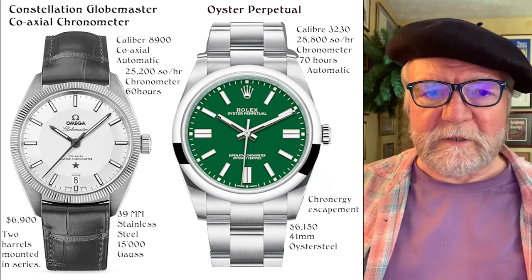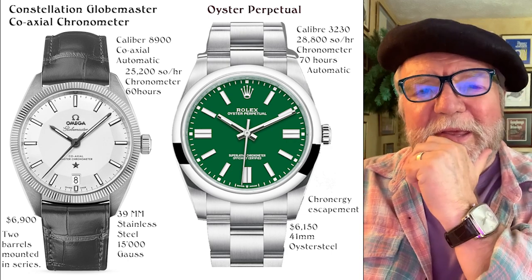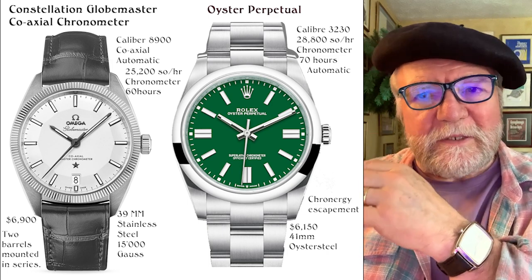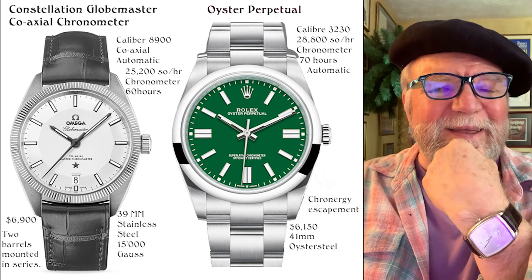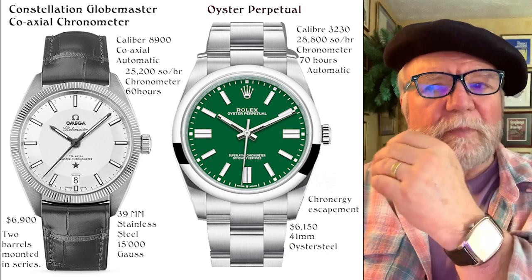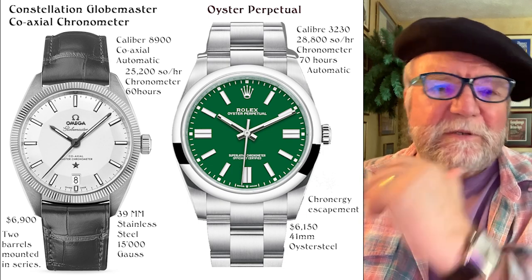Hi everybody, I'm Bill Sanders and this is Watch Art Sci, the art and science of watch collection. What I want to do today is compare the path that Rolex and Omega have been taking. What I started off thinking was a very divergent path turned out to be very different than I thought, especially for Omega. So let's get started.